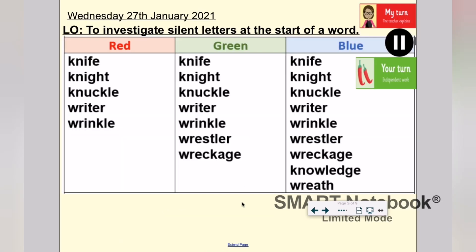So here are your spellings. I'm going to let you pause the video for a moment and copy these down if you haven't already. If not, just take another look at them, read them through to yourself, see if you can find any syllables in each word, and I'll join you back here in a minute.